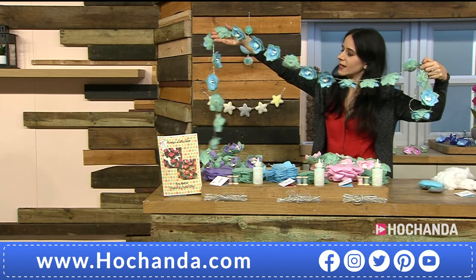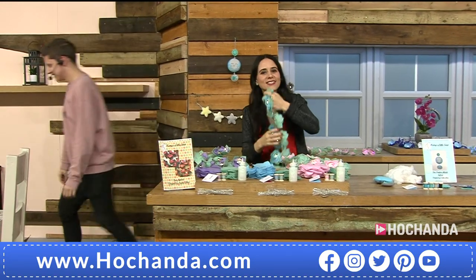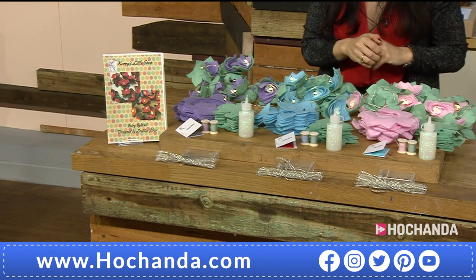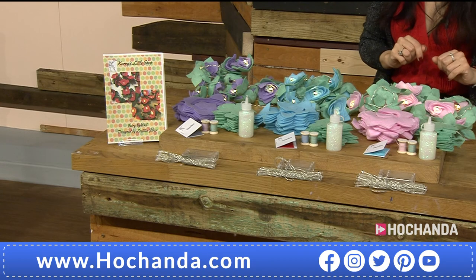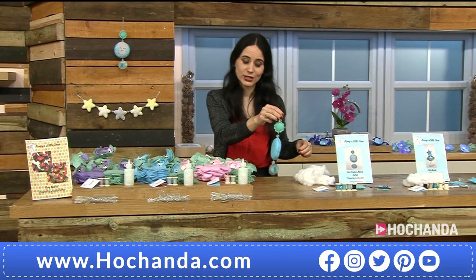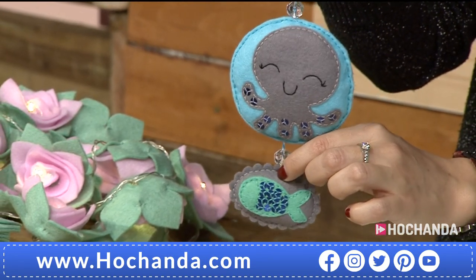Next is the make your own mobile kit with two options. The sea creatures option features a gorgeous octopus with eyelashes and sequins that catch the light. The owl option can be displayed in so many ways — behind a door, in a window, on banisters, in a shadow box frame, or even over a baby's cot as a mobile. Some elements could even be used as chunky keychains.